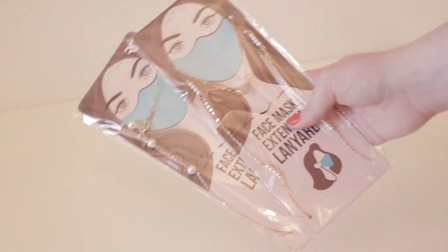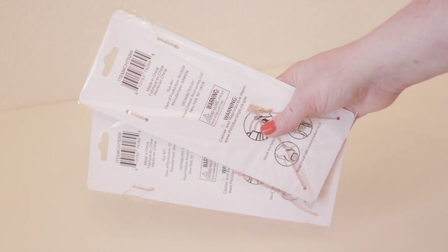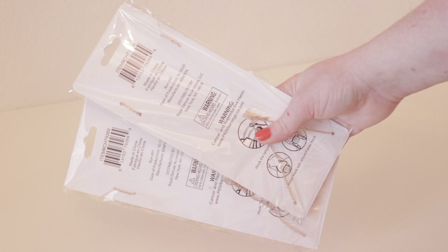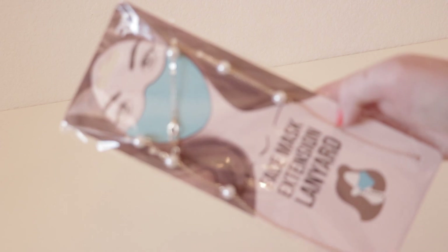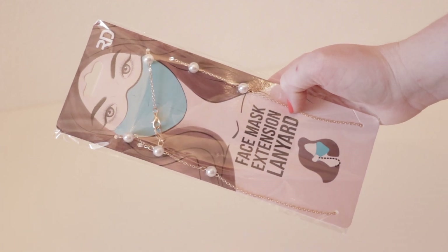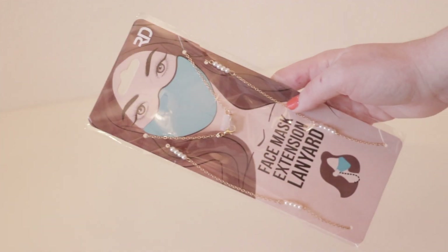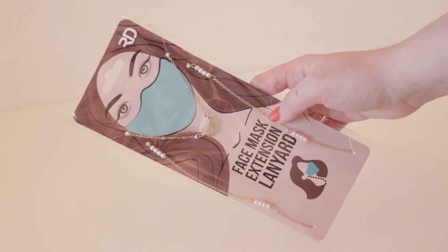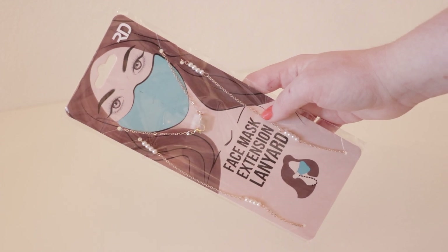The next two items I picked up were these two face mask extension lanyards that look like little dainty gold chain lanyards with pearl beadings on them. They are advertised to hold your face mask around your neck when you're not wearing it. I originally thought I might use them to hold my sunglasses, but now that I've taken them out of the packaging that will not work — the lanyard is far too short and the chain ends in clasps similar to a necklace backing which doesn't stay on sunglasses. Please only use these for their intended purpose to hold your mask.